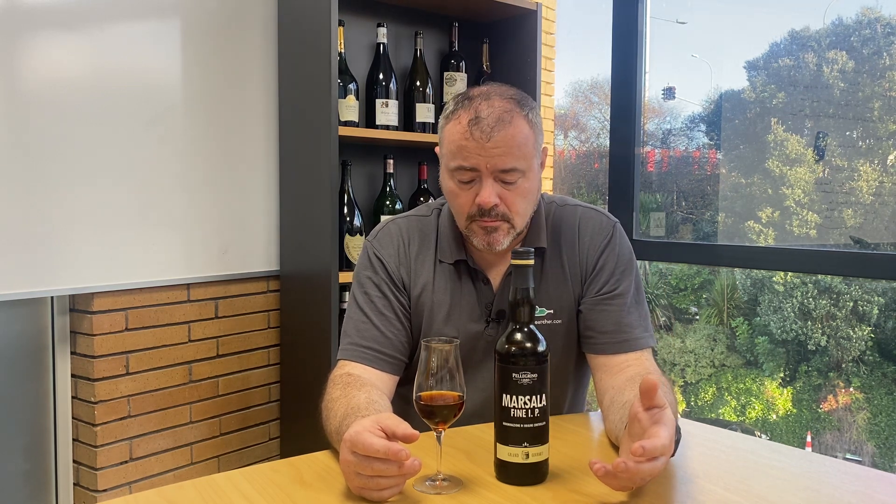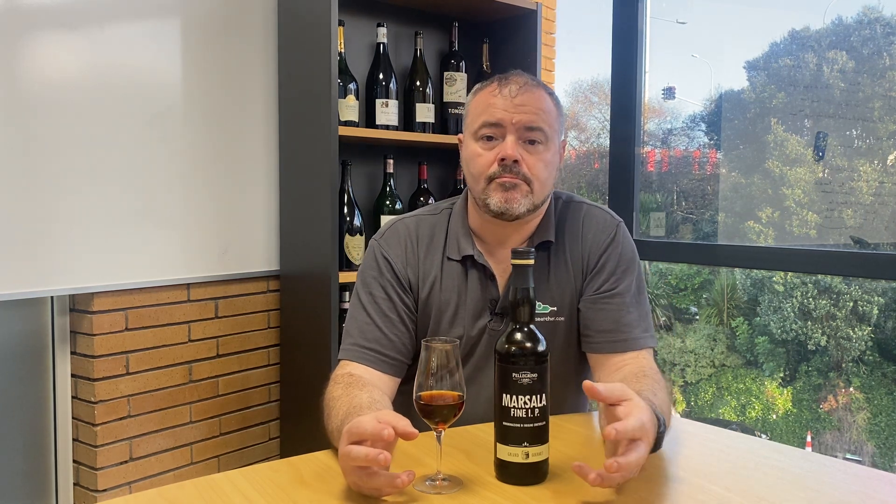My idea was that this was going to be a typical Marsala, but what I'd forgotten is that typical Marsala is really quite hard to define. Marsala is a fortified wine from the island of Sicily, and the DOC says that the grapes must be grown in the Trapani province around the town of Marsala. But there's quite a lot of variation beyond that.